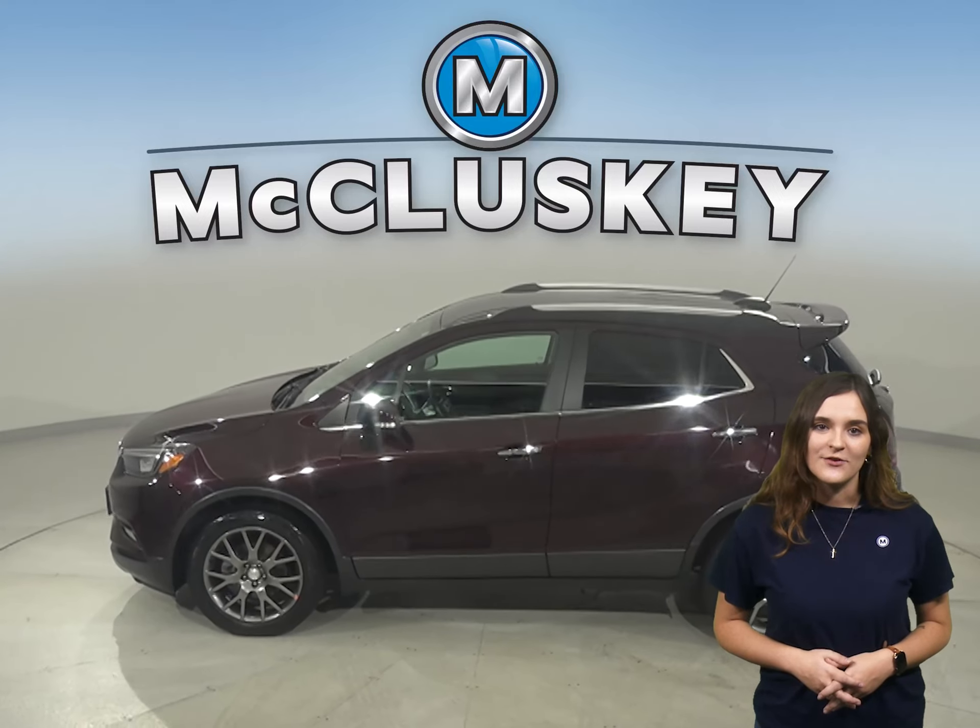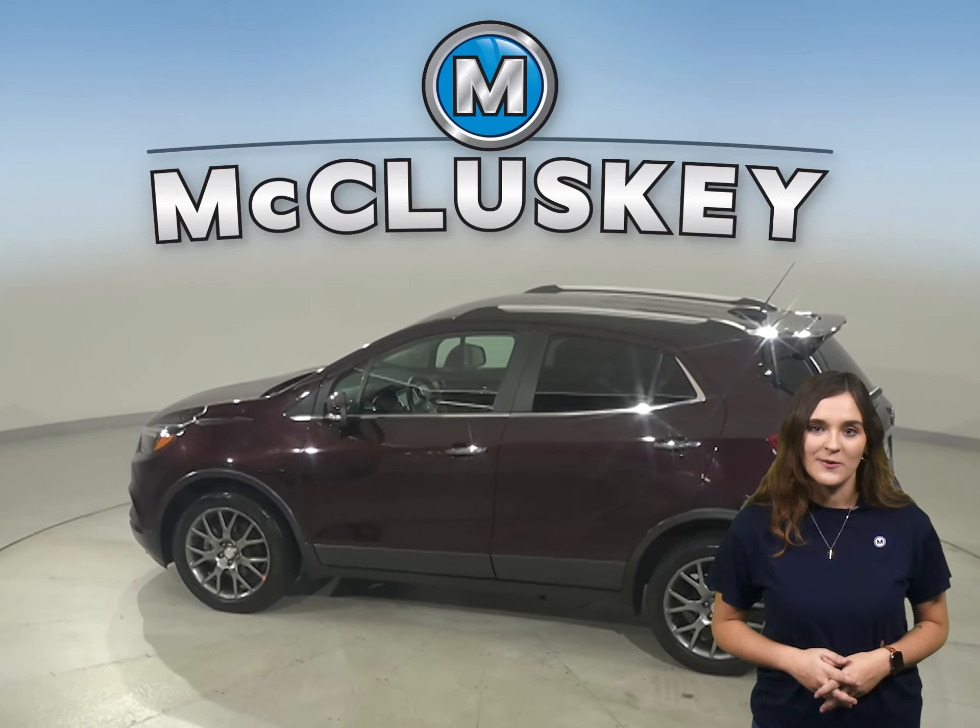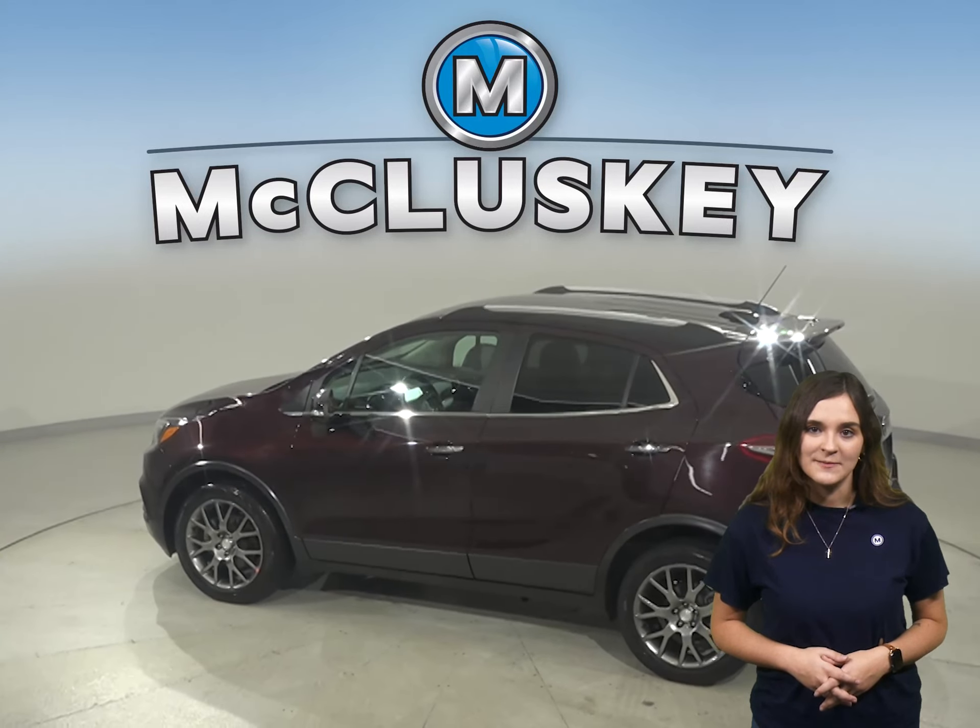This is a 2017 Buick Encore. It has 39,000 miles on the odometer, which means it is covered by our free lifetime mechanical warranty.